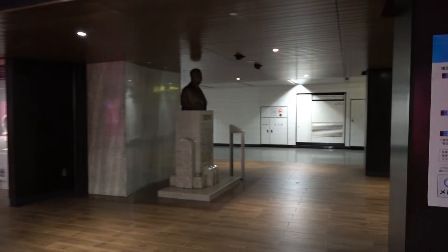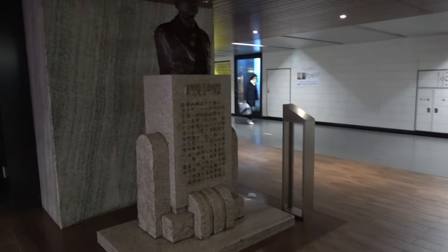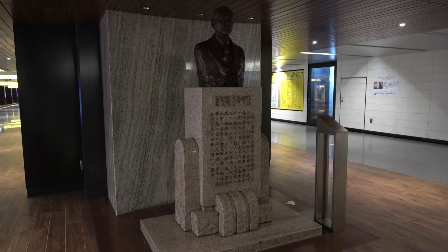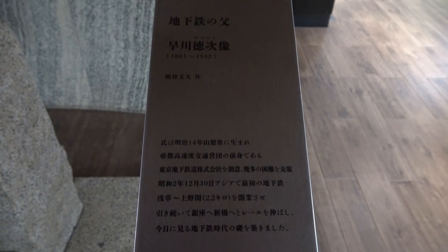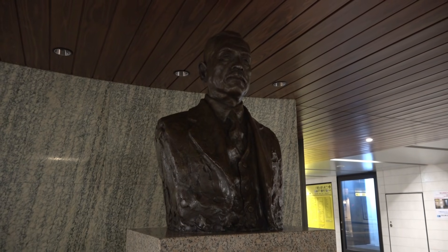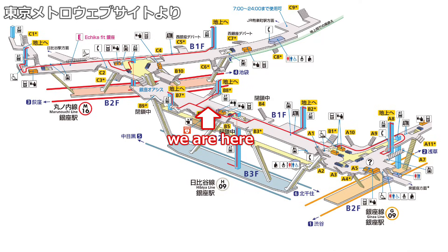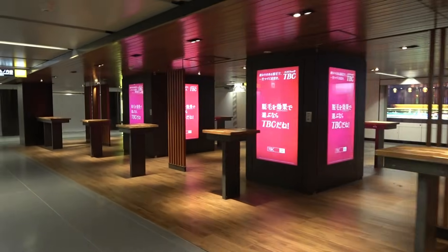This is Noritsugu Hayakawa, the father of the subway. He is the founder of the Tokyo Underground Railroad, which built the first section of the Ginza Line to open. He is called the father of the subway because he worked hard to open the first subway in Japan. At Ginza Station, which has a chic atmosphere, he doesn't stand out a bit, but he is still watching over the safety of the subway. Working spaces are also installed in the surrounding passages, and they play a role that is not just a passage.